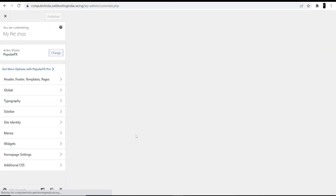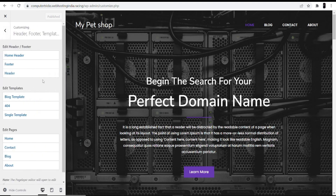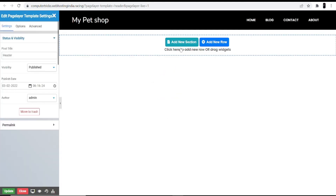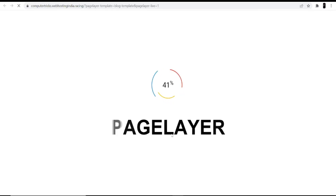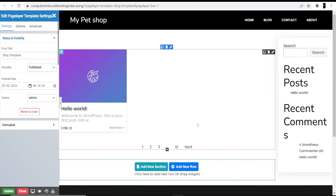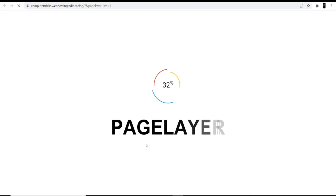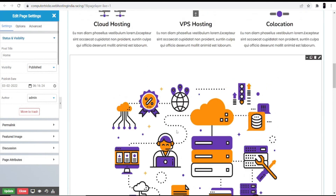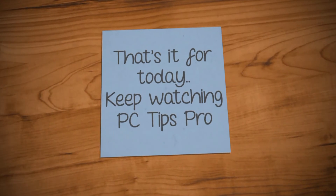From here you can make changes to your header, footer, template, and pages. Click into the Header part — you can add new sections and new rows in your header. Coming back, you can also make changes to your template and add any template according to your need. You can also make changes to your home page — just click Home, and from there scrolling down you can change anything on your home page. I hope this helps you start your own pet shop website through WordPress. That's it for today — keep watching PCTips Pro.